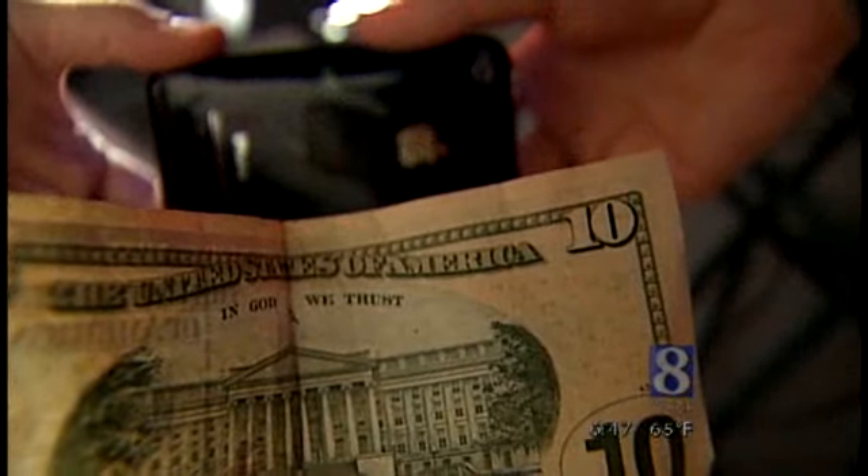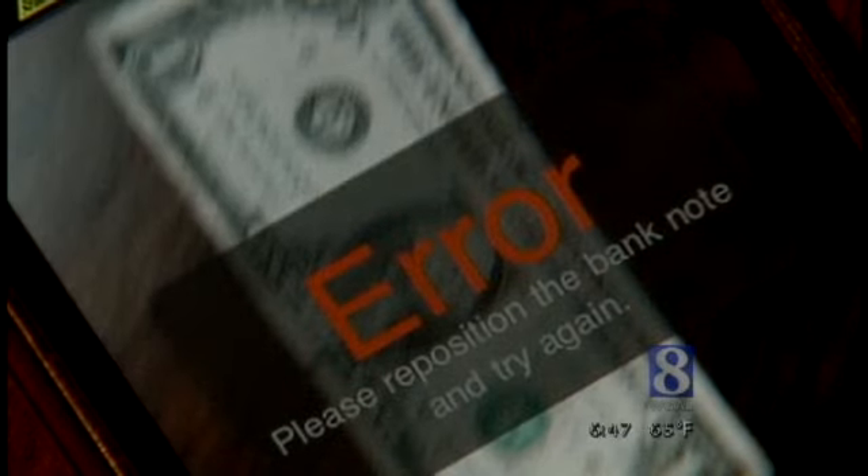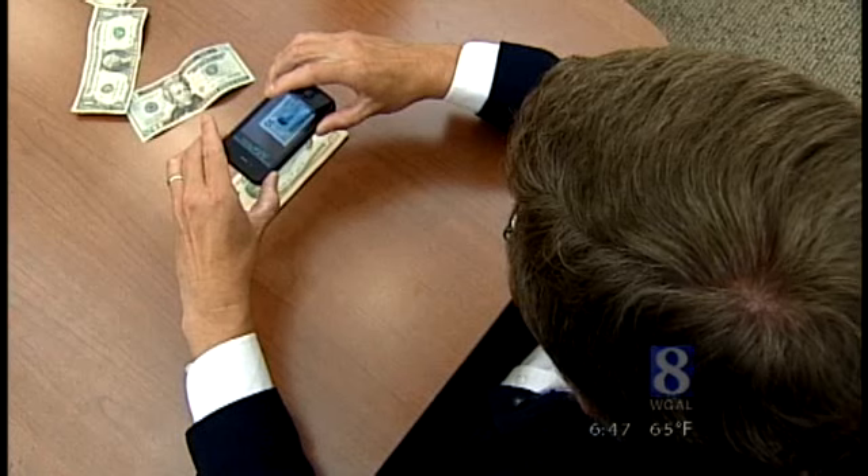Like any other piece of high tech, you have to use it correctly. Error. Reposition. Or things can go wrong. Use it right, though, and it's a great technological tool. It seems like a small thing, but it's a piece of technology that allows them to gain a little more independence.